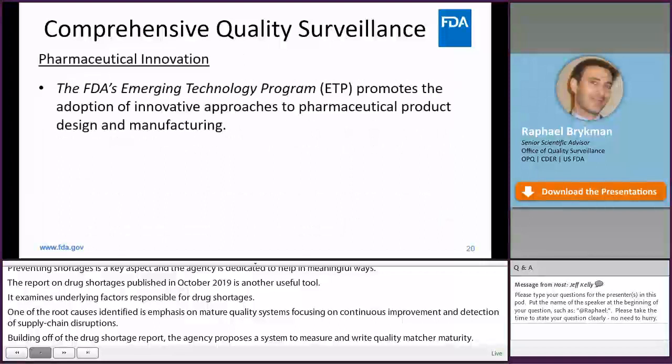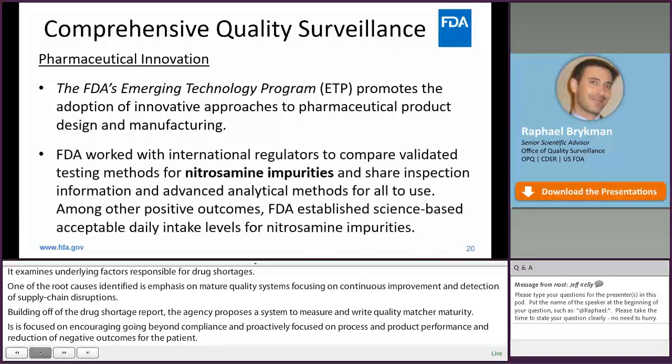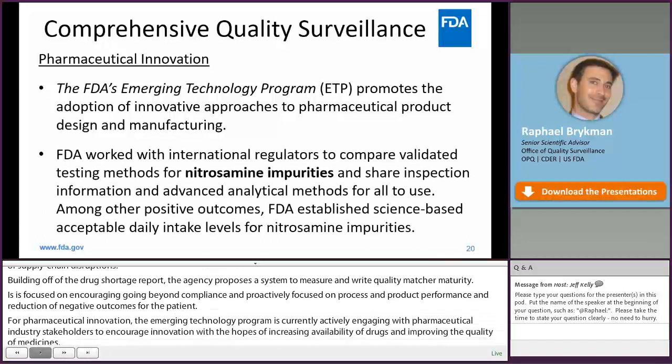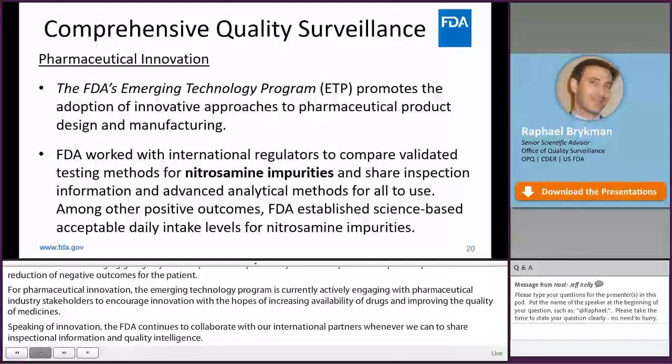For pharmaceutical innovation, the Emerging Technology Program, or ETP, is currently actively engaging with pharmaceutical industry stakeholders to encourage innovation, with the hopes of increasing the availability of drugs and improving the quality of medicines. FDA continues to collaborate with our international partners whenever we can to share inspectional information and quality intelligence, including during the nitrosamine incident, where the agency developed validated test methods for nitrosamines and established safe, acceptable daily intake levels for impacted medicines.